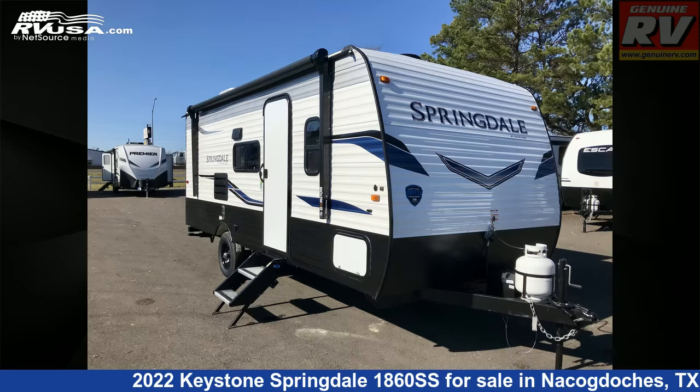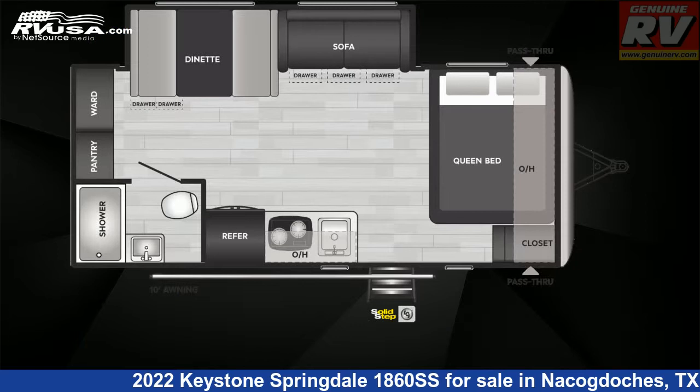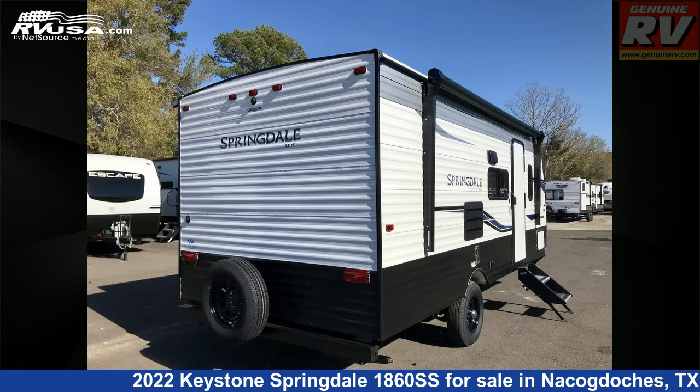This 2022 Keystone Springdale 1860SS is a travel trailer RV. It is located in Nacogdoches, Texas, 75964, and is offered for sale by Genuine RV Store.